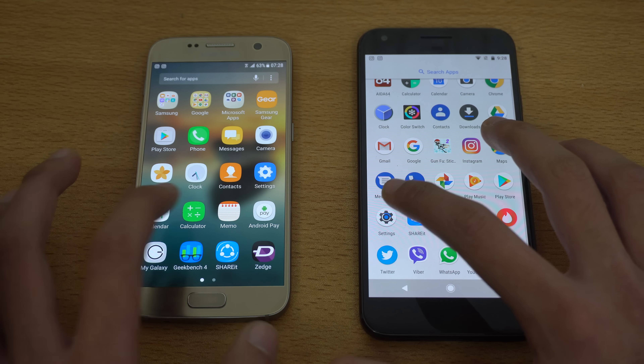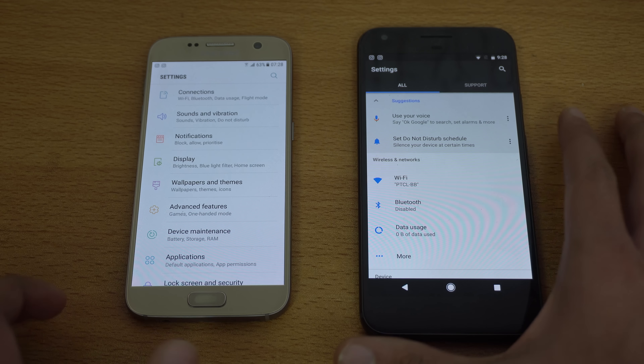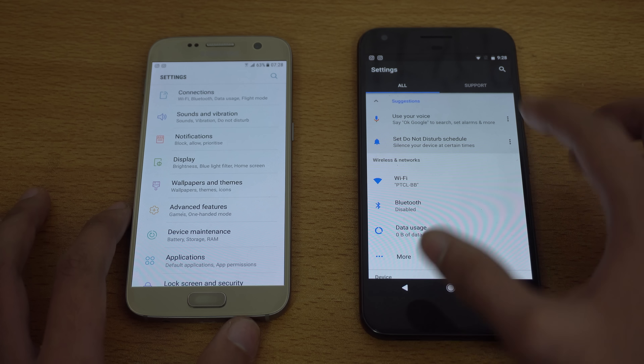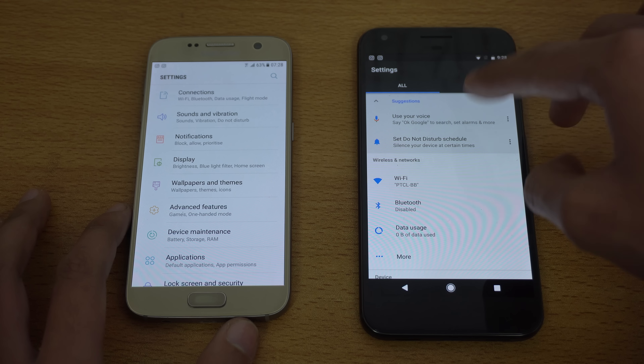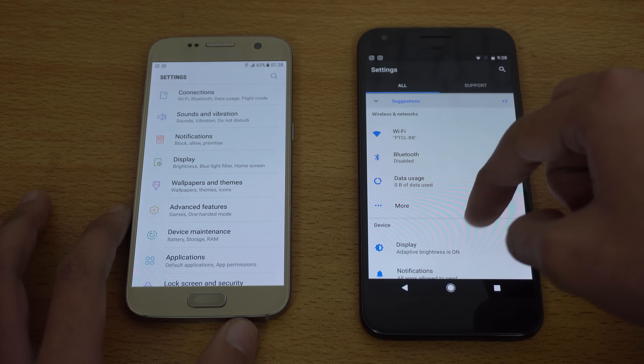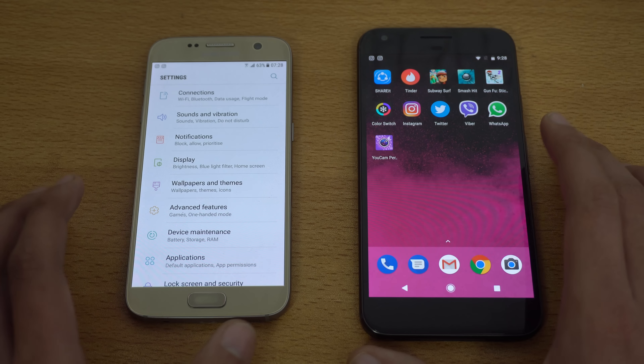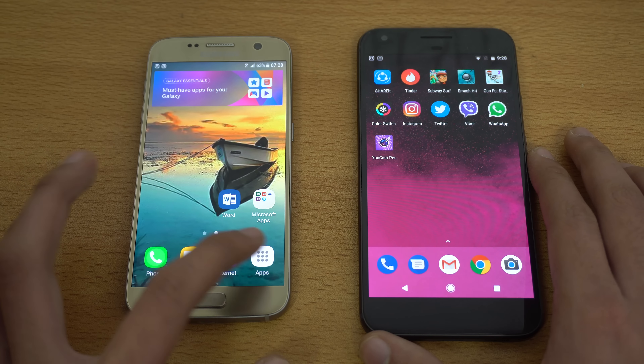Next up is Settings. Clearly I can see the Galaxy S7 was faster here. The Pixel took some time, maybe because of the suggestions — it had like a little bit of a split-second delay. But really, these phones are super packed with power.